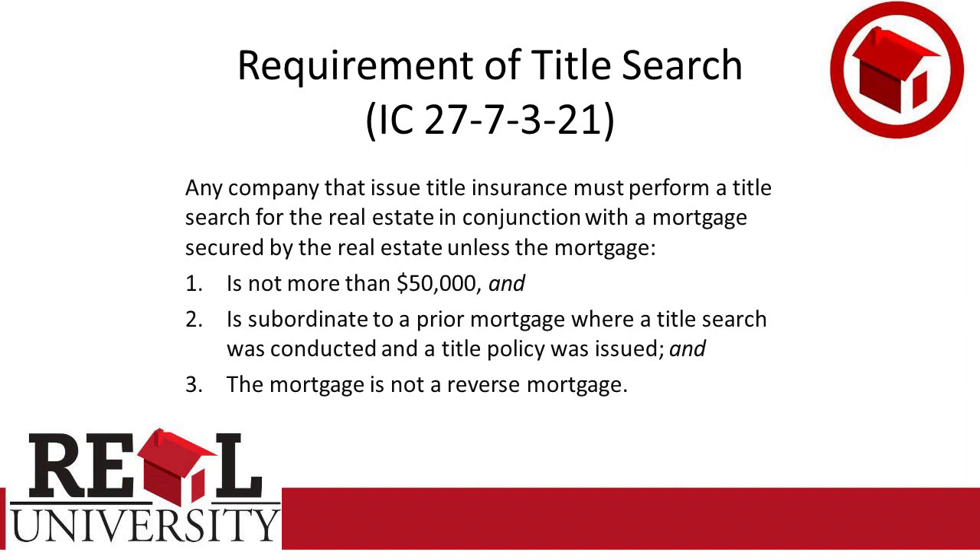A title search — any company that's issued title insurance must perform a title search of the real estate in conjunction with a mortgage that is secured by that real estate, unless that mortgage is not more than $50,000 and it's subordinate to a prior mortgage, which means like a second. And then obviously if the mortgage is not a reverse mortgage.